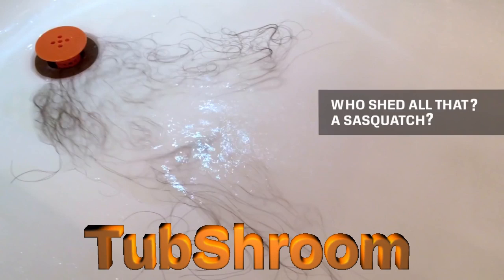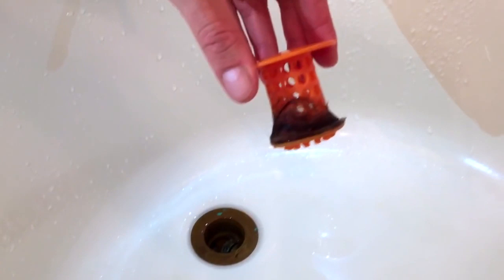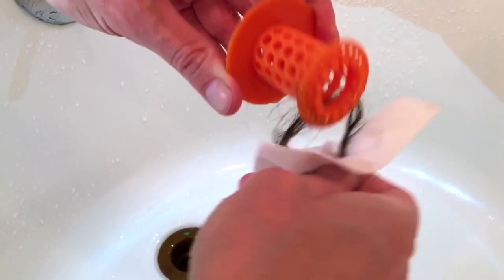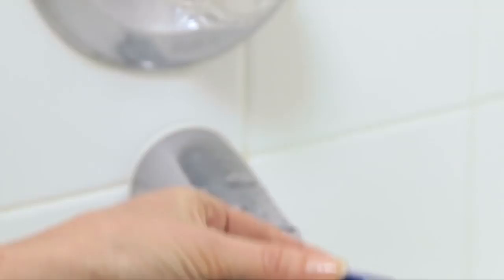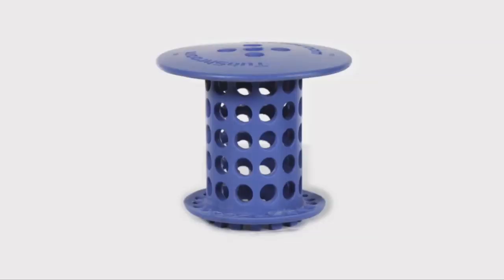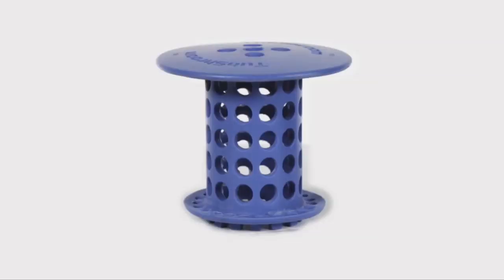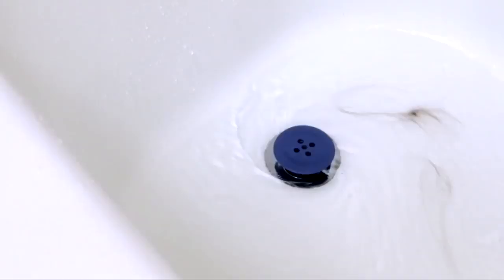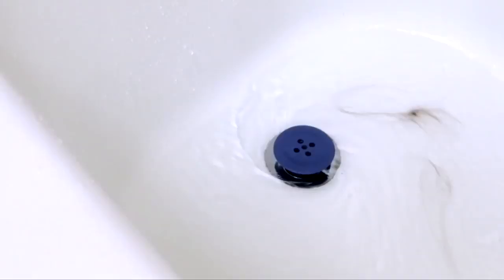Number 7: The Tub Shroom. Unlike regular plugs that go over the drain, the Tub Shroom fits inside, neatly collecting hair around it. When it's time to clean, simply wipe the Tub Shroom off and go. A single plumber visit can cost hundreds — drain snakes and liquid drain cleaners are a hassle to use and aren't always effective. With this gadget you're definitely saving time and money.